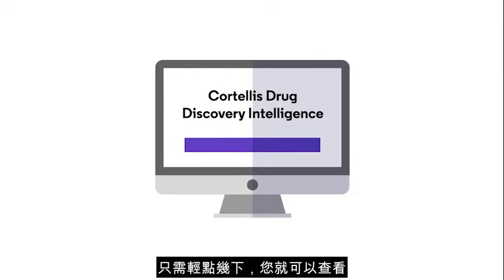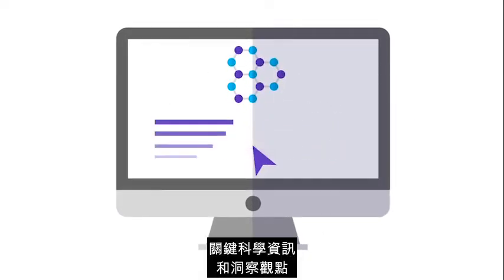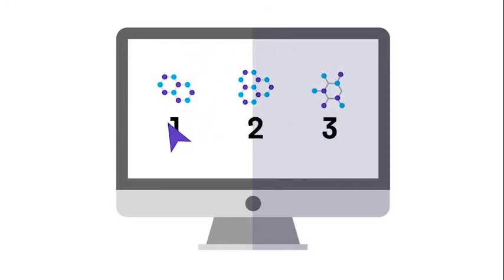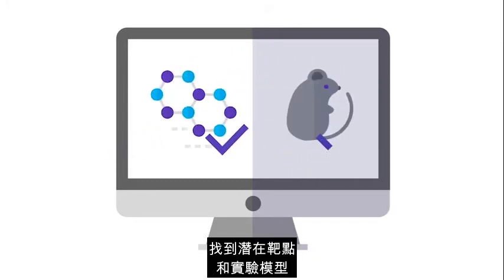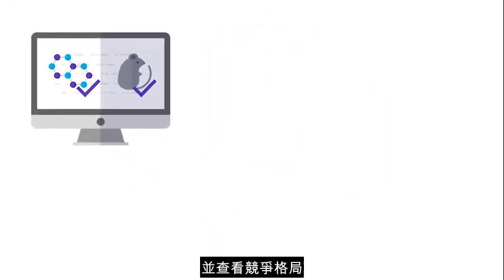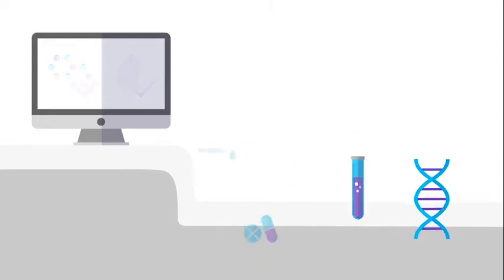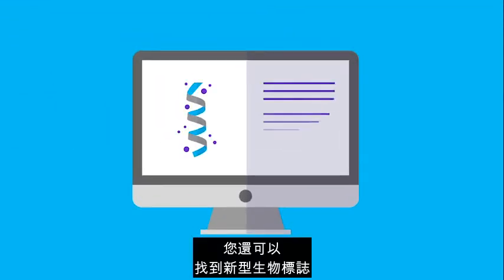In just a few clicks, you can access key scientific information and insights to prioritize development candidates, identify potential targets and experimental models, and assess the competitive landscape earlier than with any other drug R&D database.